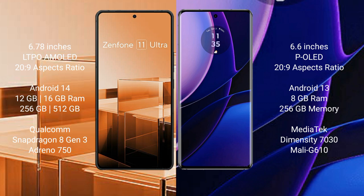The Asus Zenfone 11 Ultra runs on the Android 14 operating system, while the Motorola Edge runs on the Android 13 operating system.